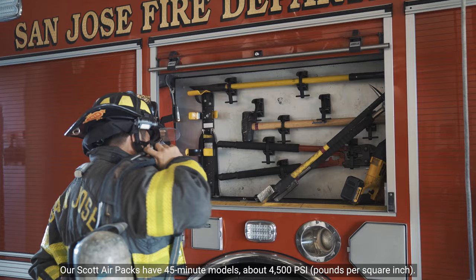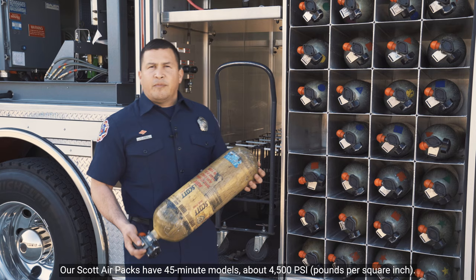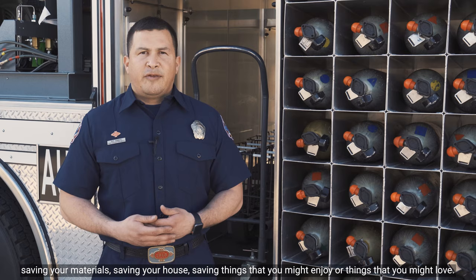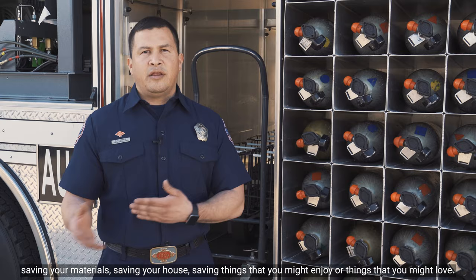Our Scott's air packs have 45-minute bottles, rated at about 4500 PSI. An individual, depending on their endurance and capabilities, can get anywhere from about 15 to 30 minutes of air out of these bottles. That allows about 15 to 30 minutes of extra work inside your home — saving your materials, saving your house, saving things that you might enjoy or love.